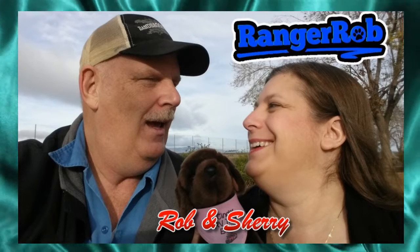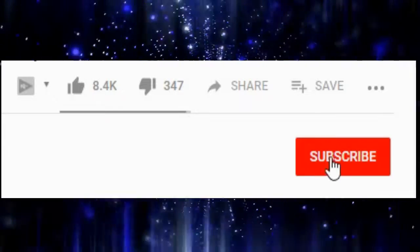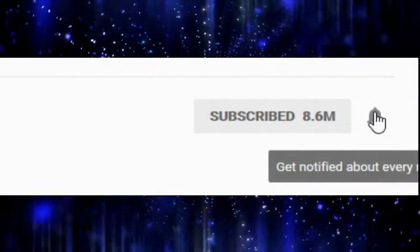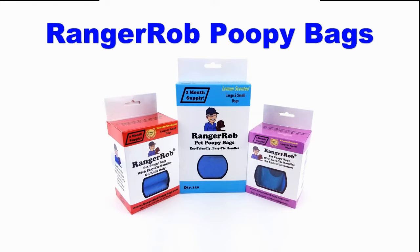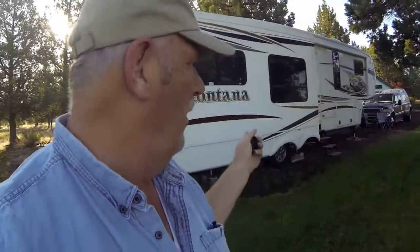Hey, welcome to the Ranger Rob channel with Robin and Shuri. Before we get started, please hit the subscribe button and the bell icon to see our future videos. This video is made possible by Ranger Rob poopy bags, available on Amazon right now.